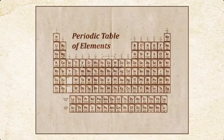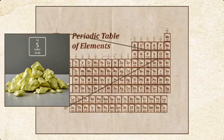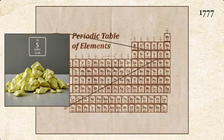Sulfur is of course an element — atomic number 16. It was only in 1777 that sulfur was fully isolated to the point where it was chemically determined to be an element, but it's been in use for millennia. Sulfur is probably one of the first elements that mankind really started working with, and it's so plentiful in the earth that it's probably the ninth or possibly tenth most common element in the earth's makeup. There's a lot of sulfur in the planet.